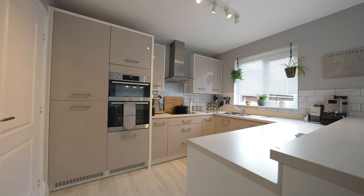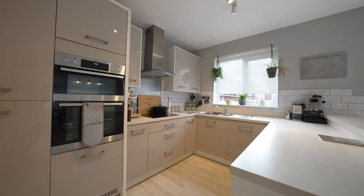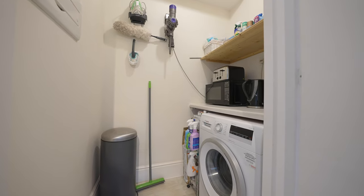The kitchen affords all the modern appliances one could ask for, with a built-in oven, hob and dishwasher. There is also a separate utility cupboard which houses the washing machine.